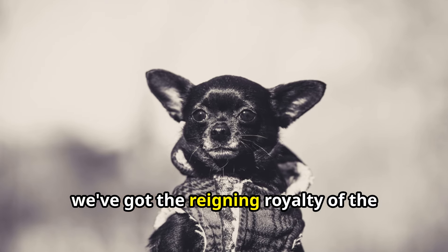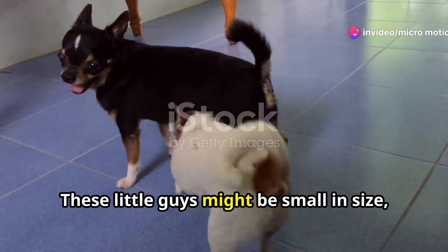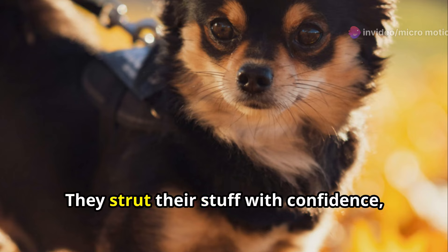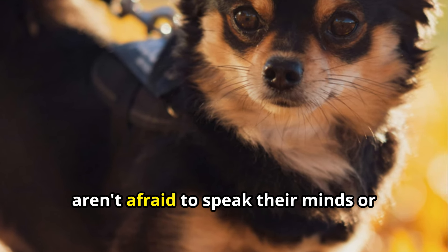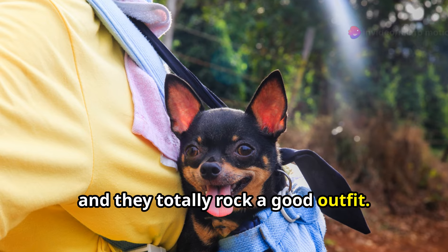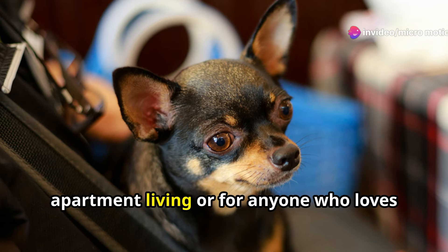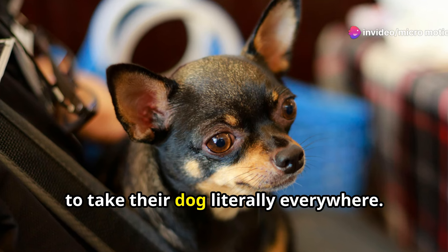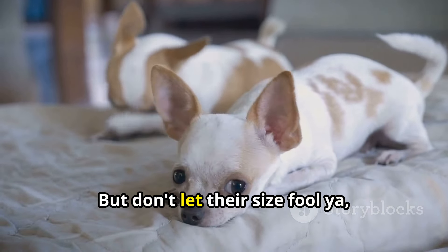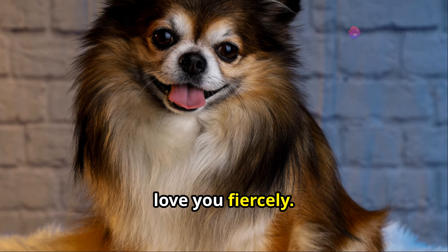First up, we've got the reigning royalty of the tiny dog world: the Chihuahua. These little guys might be small in size but they're huge on personality. They strut their stuff with confidence, aren't afraid to speak their minds — or should I say bark their minds — and they totally rock a good outfit. They're perfect for apartment living or for anyone who loves to take their dog literally everywhere. Fashionable and functional, Chihuahuas are loyal as heck and will love you fiercely.